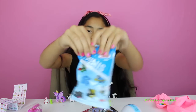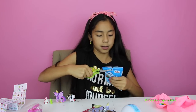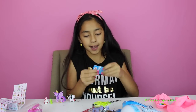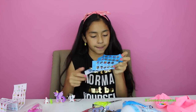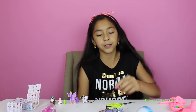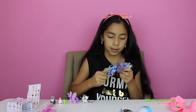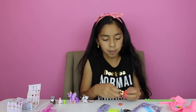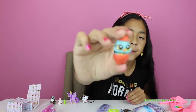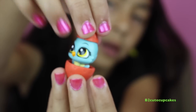Now let's open Promise and Friends Minis. Yay, we got a cool one — we got Emily! Now let's open Littlest Pet Shop. We got this little Littlest Pet Shop figure, so cute!